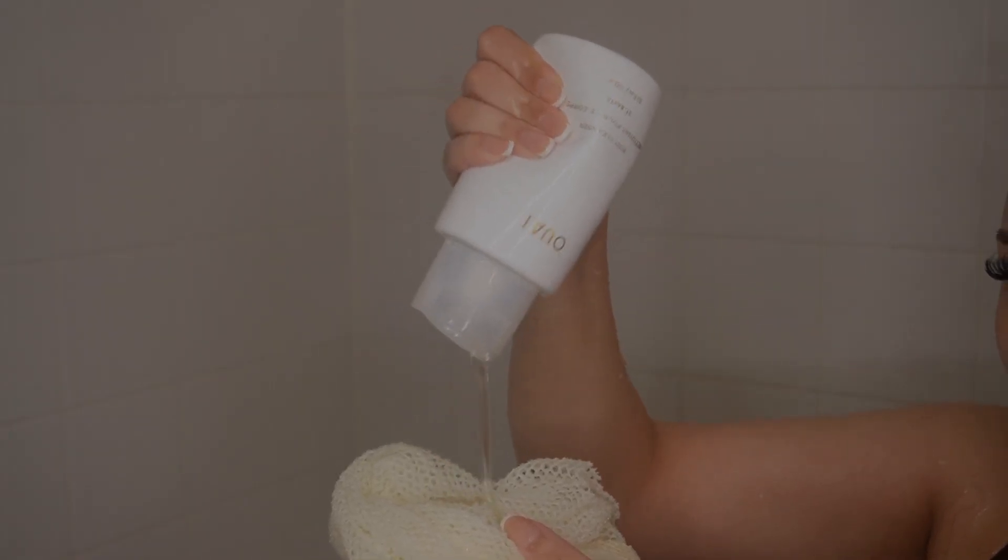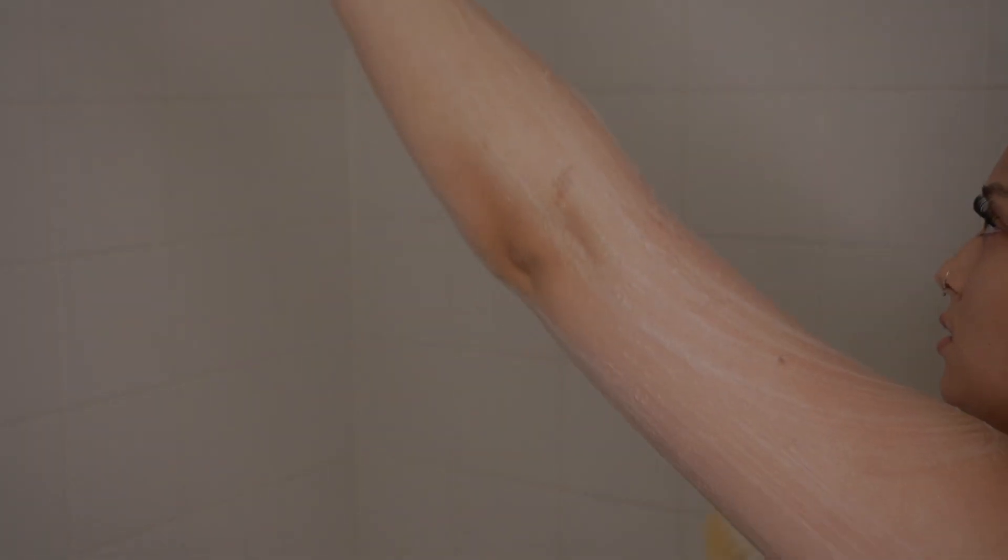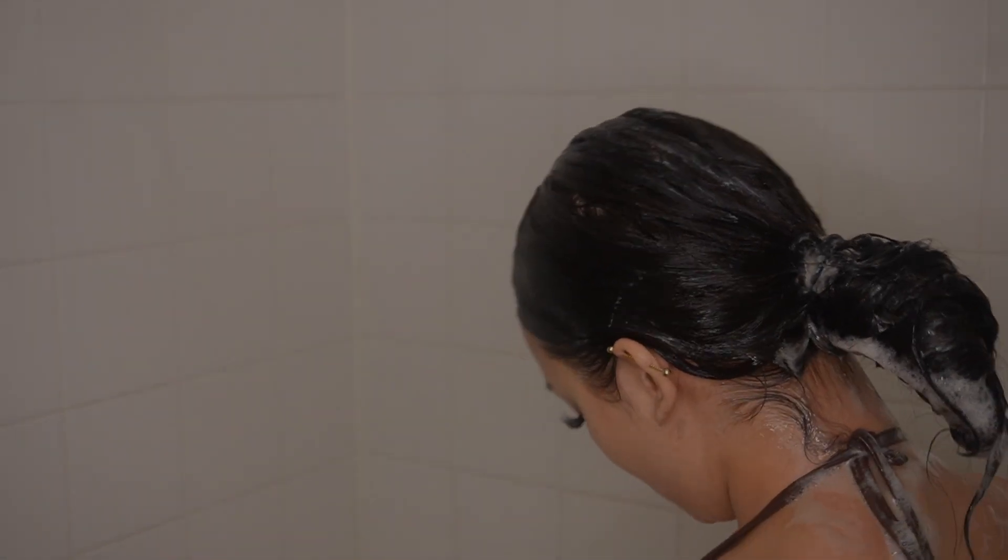My second soap is Way body wash in the Saint Bart's scent. I know that's a summer scent, but I couldn't help myself. Anytime I want to have a really nice luxurious shower I use something from Way, because their stuff is just that good.